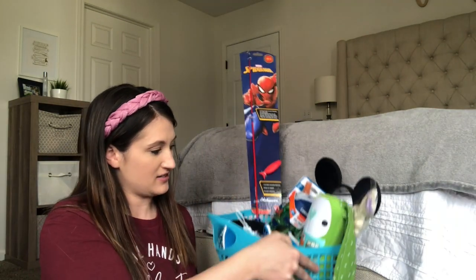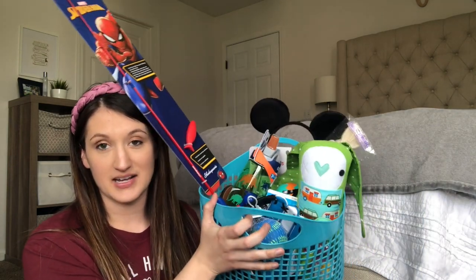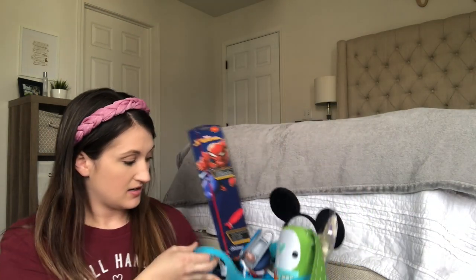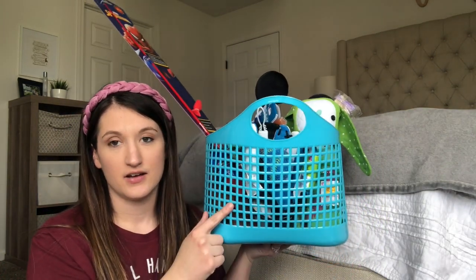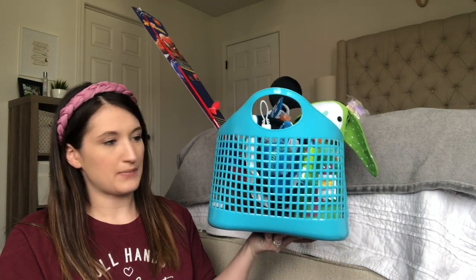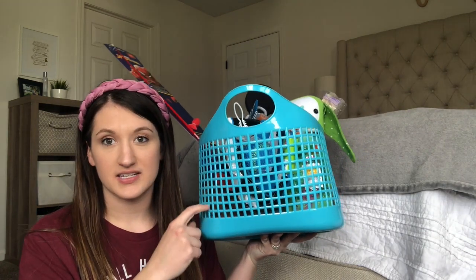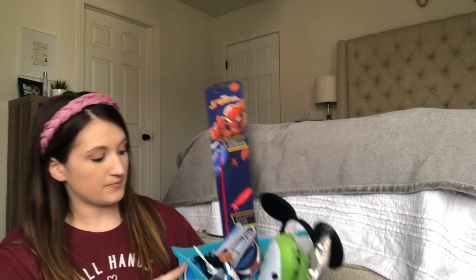Their baskets weren't that big this year, so it's kind of jumbled in here right now. When it's actually Easter, I'll have to set it up better so it looks more presentable, but I'm going to take everything out to show you anyway. His basket was like a dollar — I think from Hobby Lobby, which is now closed. It was only like a dollar and I thought we could reuse it for beach toys or toys that go in the garage. I got him a soccer ball.